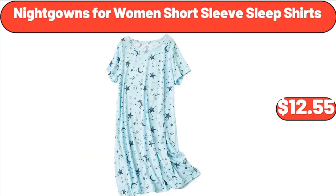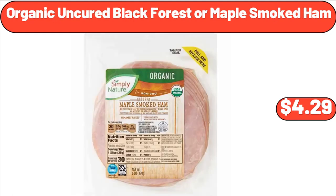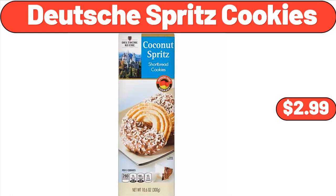Don't forget to subscribe to my channel to be notified of discounted products. Nightgowns for Women Short Sleeve Sleep Shirts, $12.55. Organic Uncured Black Forest or Maple Smoked Ham, $4.29. Deutsche Spritz Cookies, $2.99.